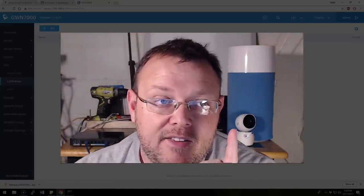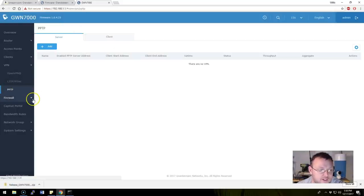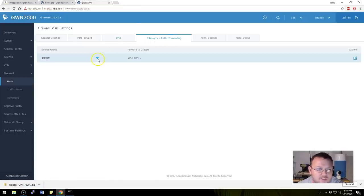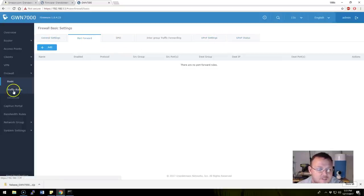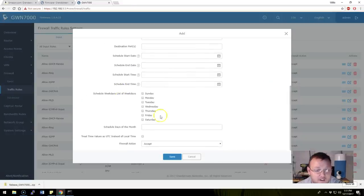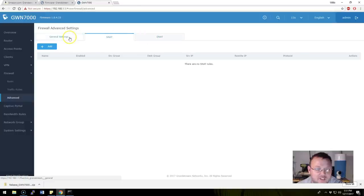This means we absolutely have to do a video where we connect the Grandstream to the Ubiquiti devices — we've got to do it. PPTP we'll just pretend doesn't exist. Under firewall basic settings we've got SYN flood protection, port forwarding, DMZ, inter-group traffic policies, UPnP settings and status, and traffic rules. Adding a rule — it's got day-of-week scheduling, time, firewall action — I'm really digging it. Under advanced firewall there's SNAT and DNAT, with IP masquerading on by default.